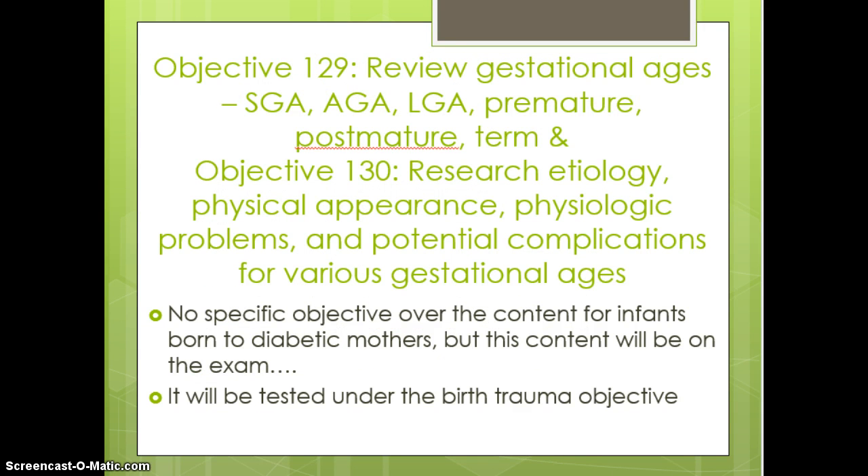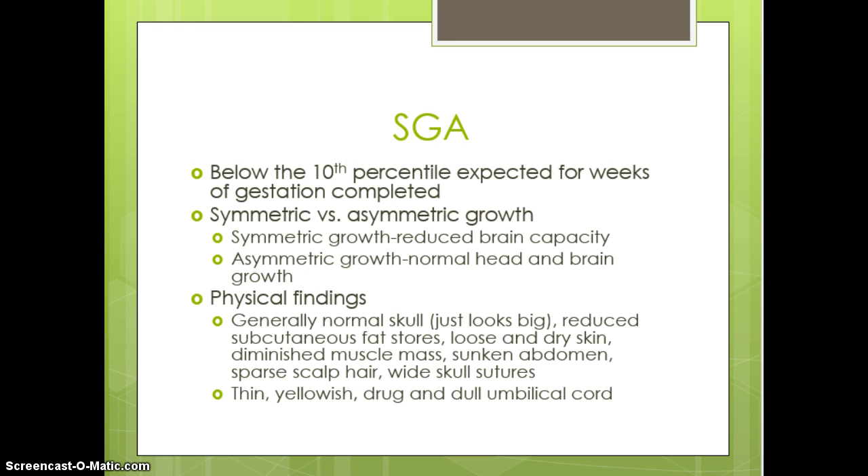We have already talked about the gestational age assessment. When reviewing gestational ages — small for gestational age, average, and large, premature and post-mature term — these are terms you've seen repeatedly. Caring for babies born to mothers with gestational diabetes is an important exam topic. We will move on and talk briefly about SGA, LGA, and AGA.